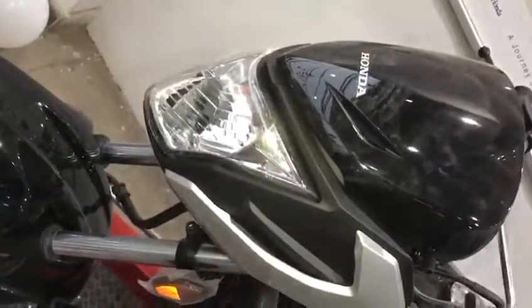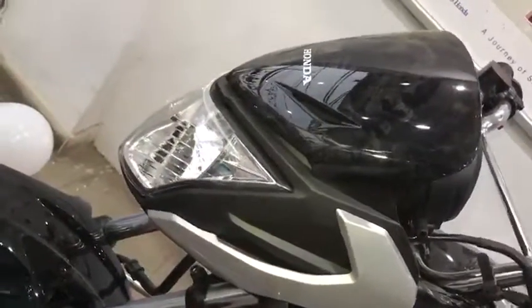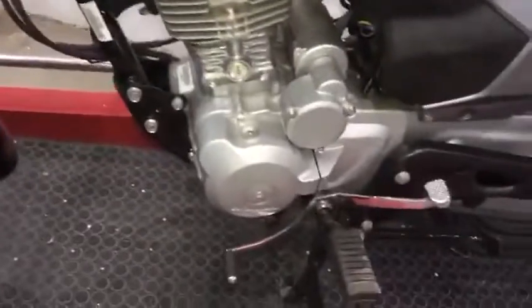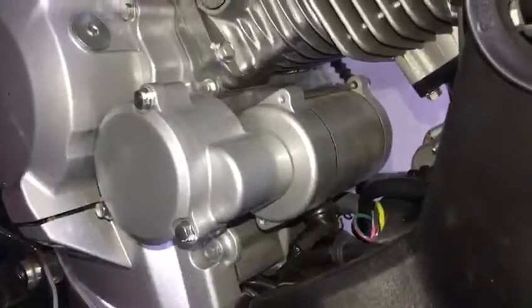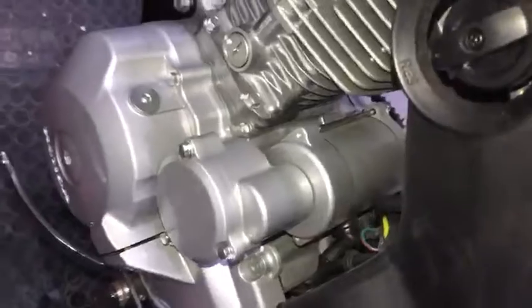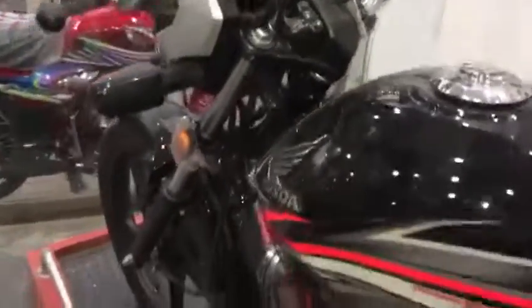This is the front. It has a headlight with a very beautiful, ninja-style look. In India they made it a new edition. This is self start. It has a beautiful look overall.